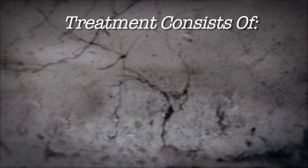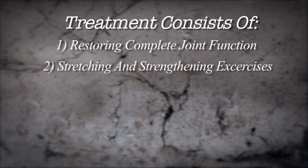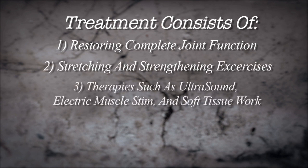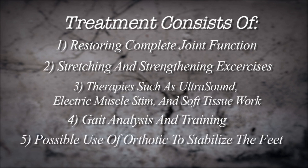A comprehensive examination will determine the treatment necessary on a case-by-case situation — a personalized treatment protocol. Treatment consists of: number one, restoring complete joint function; number two, stretching and strengthening exercises; three, therapy such as ultrasound, electric muscle stim, and soft tissue work; four, gait analysis and training; five, possible use of orthotics to stabilize the feet.